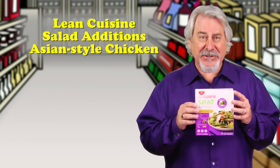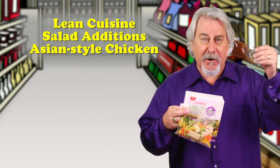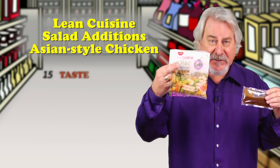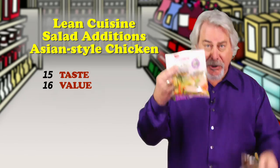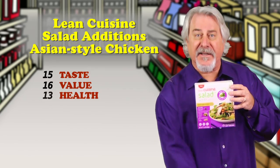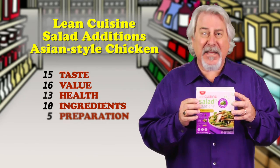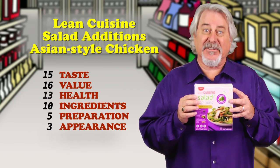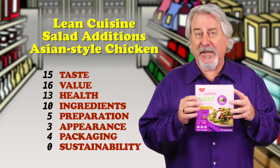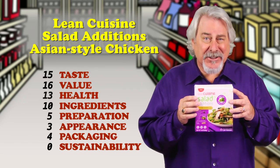Now the idea here is you take this frozen package, which contains three components: a sesame ginger vinaigrette, processed white meat chicken with vegetables and pineapple, and this small bag of crispy noodles. Then you cook the pouch and pour it over your own lettuce, and defrost the sauce and pour that and the noodles on top. Seems like an awful lot of work, especially since the chicken — that has 12 ingredients itself — tastes very rubbery, and even though they've added dried chicken powder and natural flavors, it doesn't really taste like chicken.